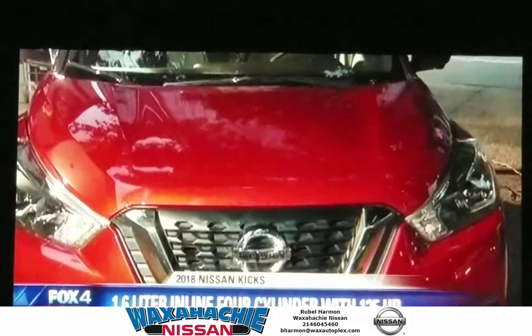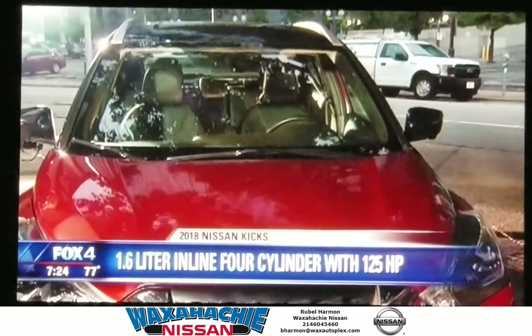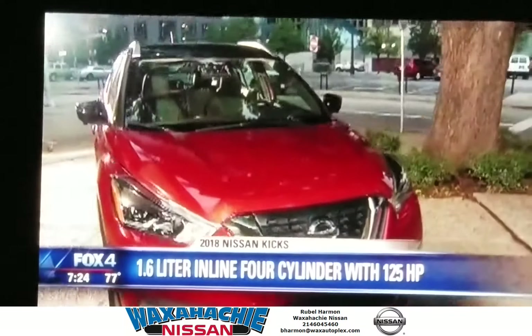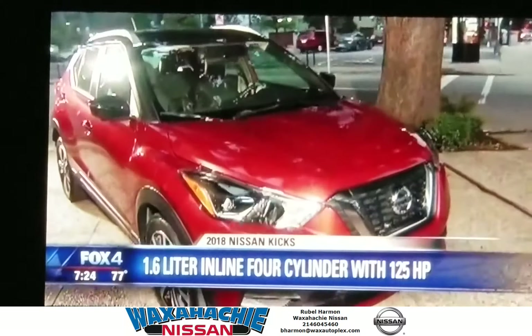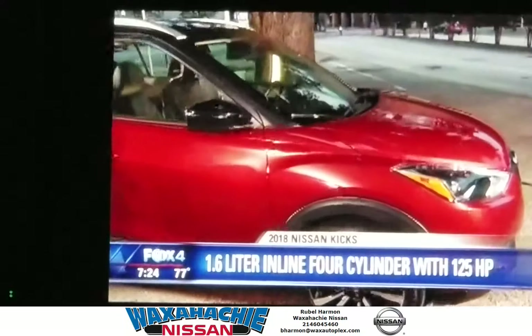This really takes the place of the Juke. And the Juke was, in my opinion, a little bit quieter and a lot more fun to drive, because it had a little turbocharged engine. Now we've got a 1.6 liter, 126 horsepower engine, which is good enough to get up and going.